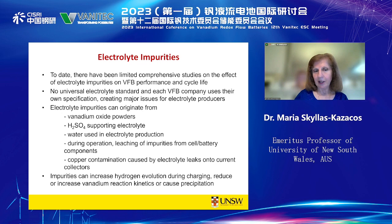Even if we start with a very pure vanadium electrolyte, during operation there is a possibility of impurities leaching from cell or battery components if the wrong types of components are chosen. Also, if there is any leak of electrolyte onto the copper current collector — if the cell stack hasn't been properly fabricated and assembled — you can get copper contamination. The acid will reach the copper, diffuse to the negative electrode, plate out on the negative electrode, and increase hydrogen evolution, which causes major problems.